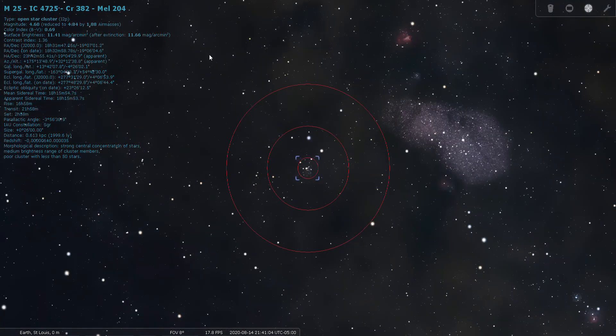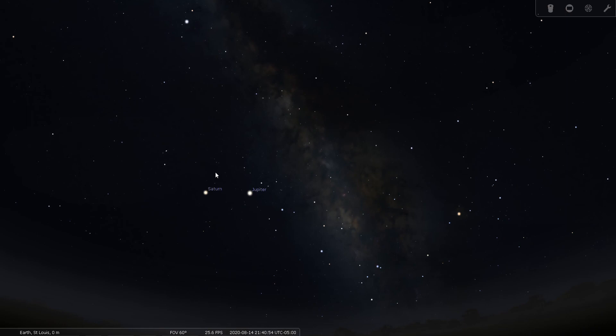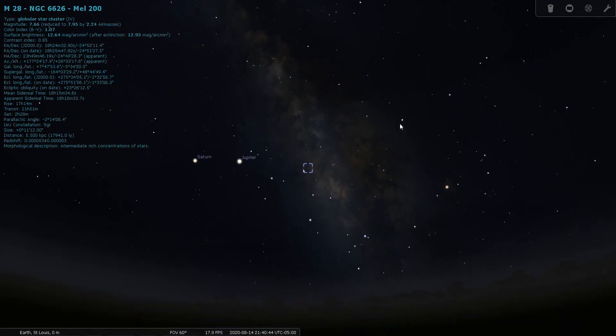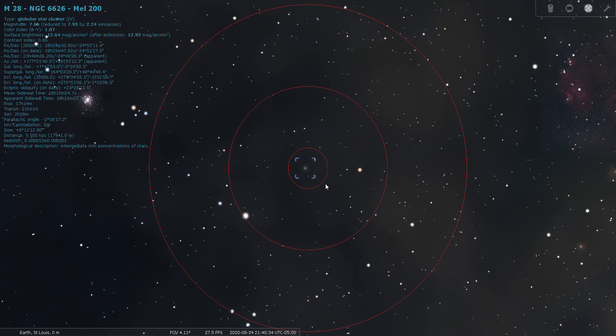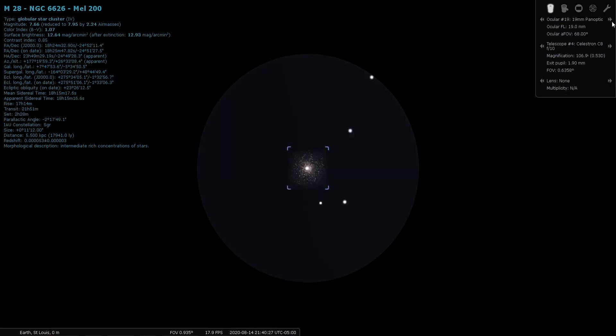Sagittarius is also home to a lot of globular clusters, and there are quite a few on Charles Messier's list. We'll start with M28 and go through these the way we would at an actual star party — just stop by each one and take a look through the eyepiece. Moving up to our 19mm Panoptic: M28 is magnitude 7.6, located 18,000 light years from Earth.